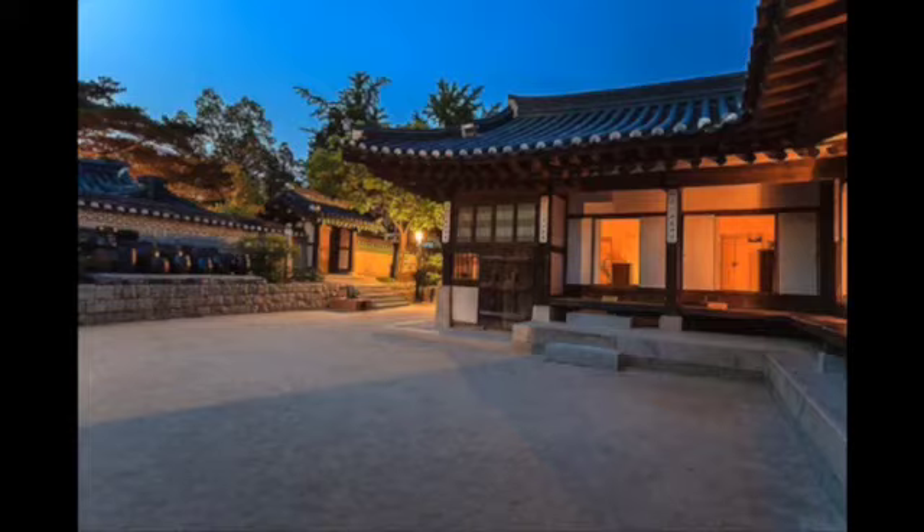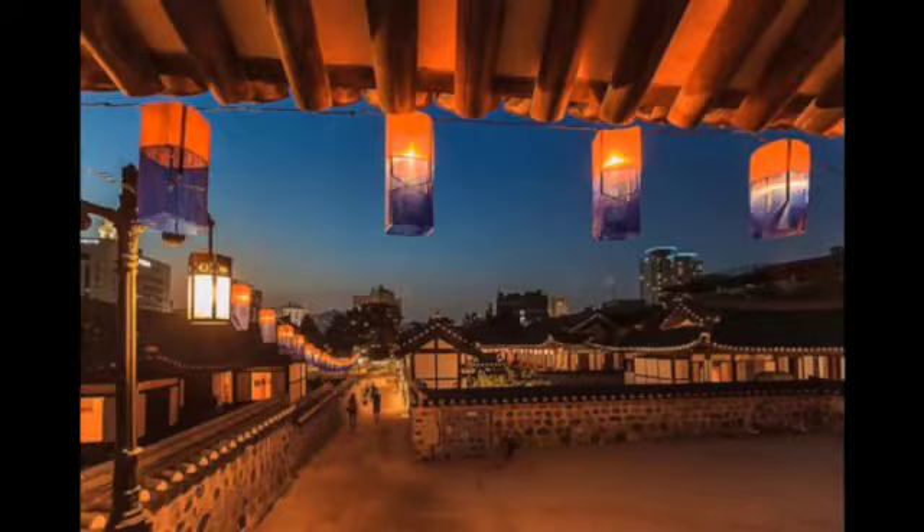Actually, there are only five houses here, which is a very small number to be a village. In fact, these houses were all located in other places and people moved or rebuilt some of the buildings here.